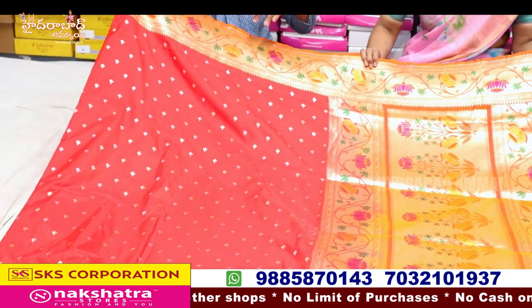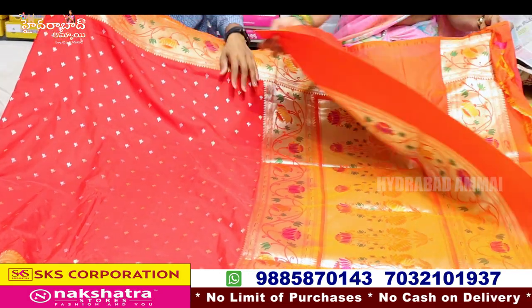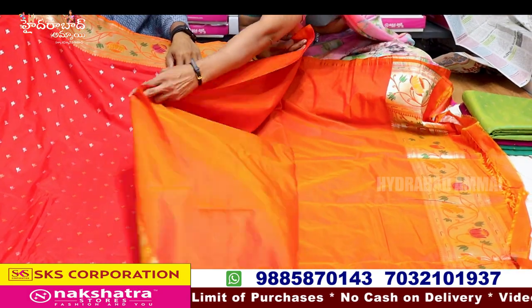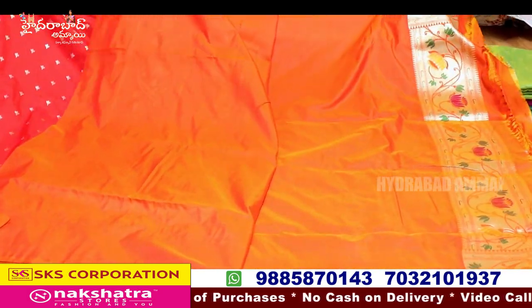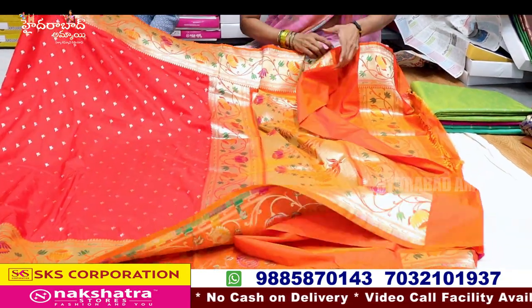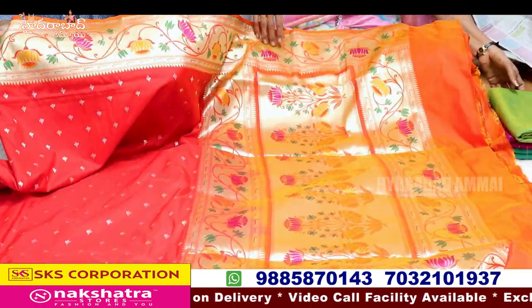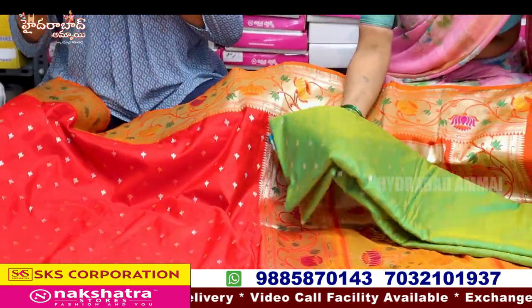This is a lot of imitations. This sari is a silver booties. Broker style. This is a ball and border. This is a Python style. The border is also a Python style.